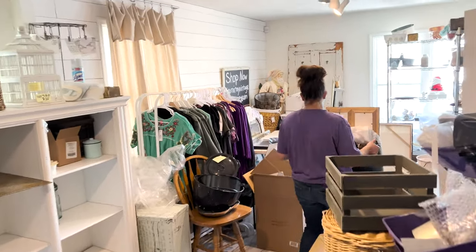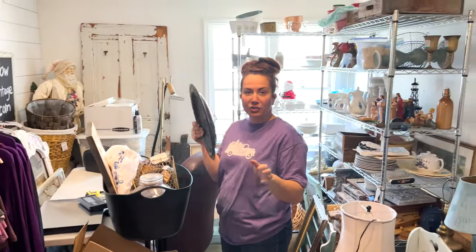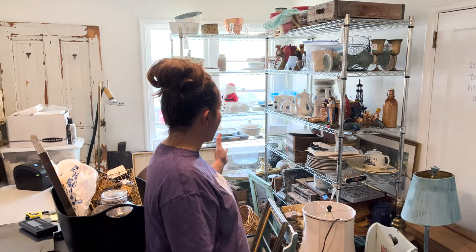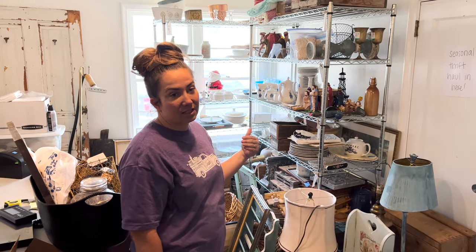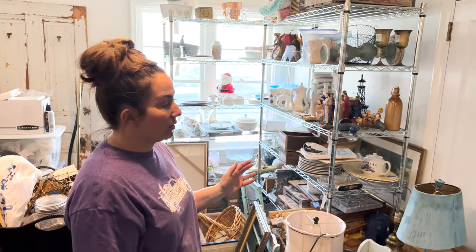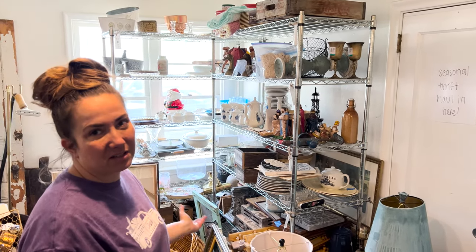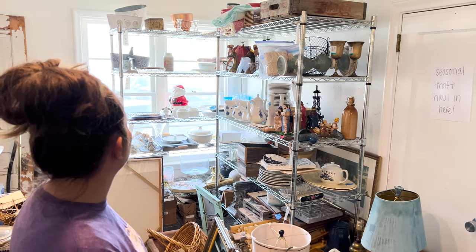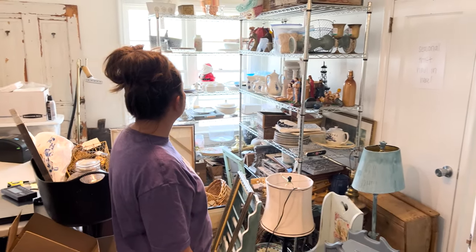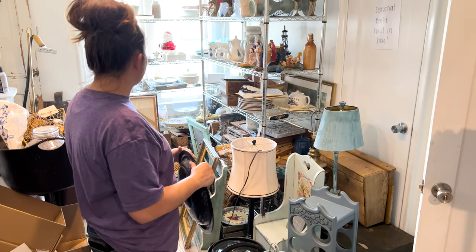It's like junk in, junk out. If you've ever wondered what our back room looks like - people ask us all the time what we do with stuff that doesn't sell - out of hundreds of thrift hauls, this is the only amount of stuff that's not on the floor. It's really not a lot of back stock. Some of it is just waiting to be pulled from last week or a couple weeks ago - it's not too much.